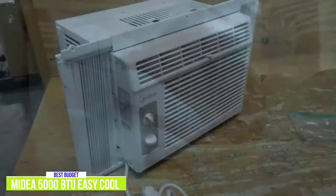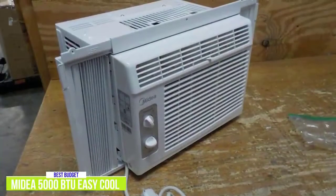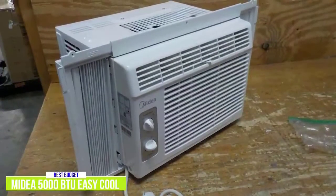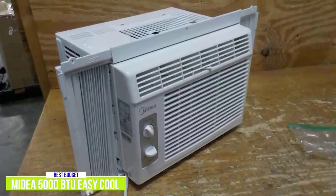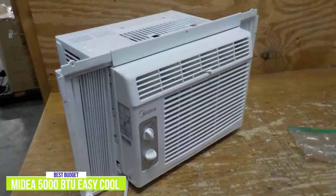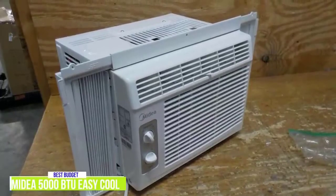This unit runs quietly so it won't disturb your activities and is even quiet enough to leave on overnight in your bedroom, keeping you cool and comfortable as you sleep. Overall, the Medea 5000 BTU Easy Cool Window Air Conditioner is a good budget choice for anyone living in a small to medium-sized space. It's also a good pick if you live in a house with central air but need that extra bit of cooling power for a particular room.